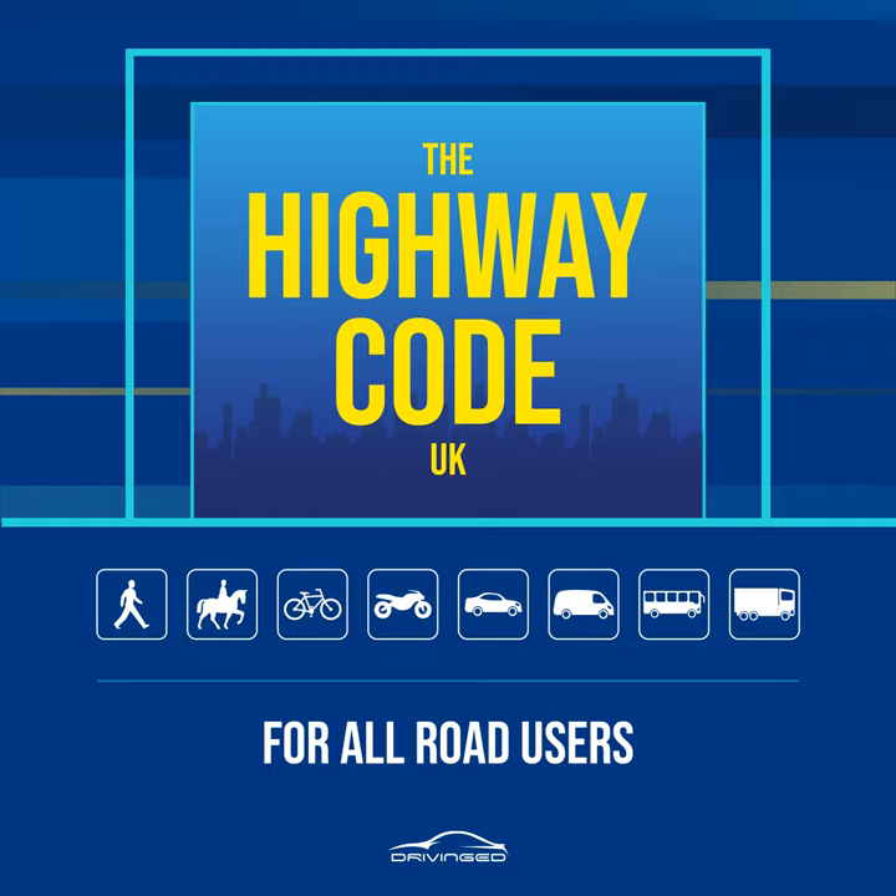D. If traffic is coming, let it pass. Look all around again and listen. Do not cross until there is a safe gap in the traffic and you are certain that there is plenty of time. Remember, even if traffic is a long way off, it may be approaching very quickly. E. When it is safe, go straight across the road, do not run. Keep looking and listening for traffic while you cross, in case there is any traffic you did not see, or in case other traffic appears suddenly. Look out for cyclists and motorcyclists traveling between lanes of traffic. Do not walk diagonally across the road.